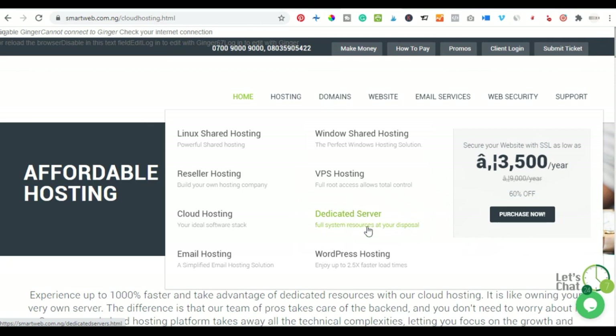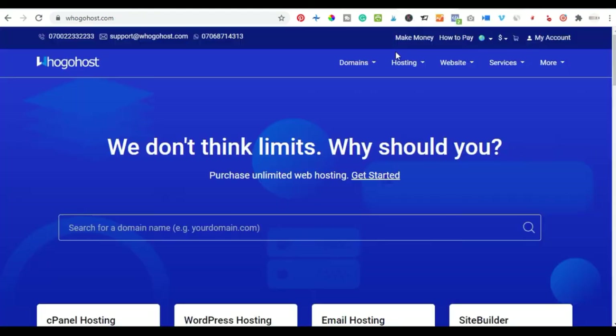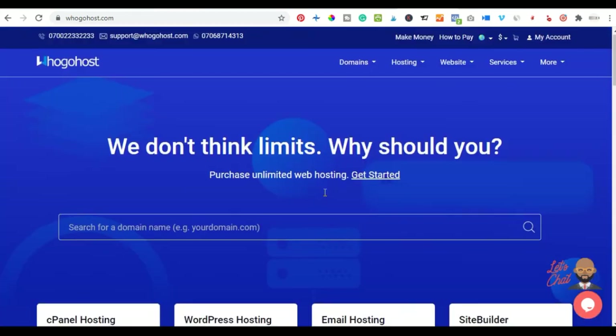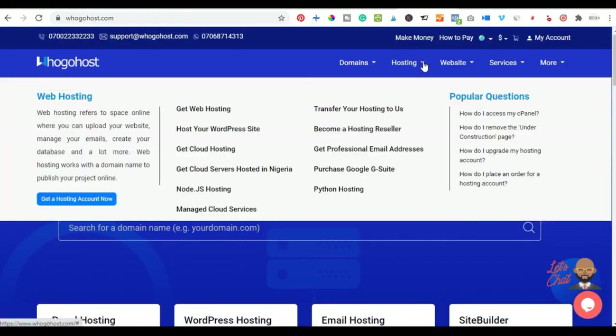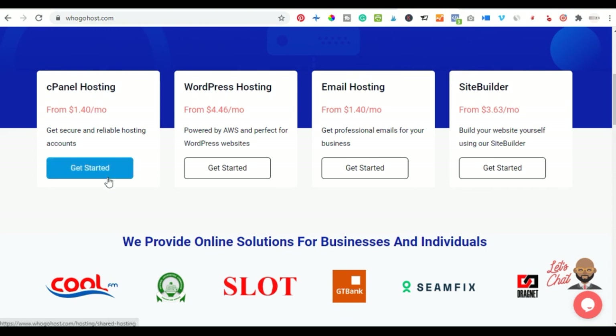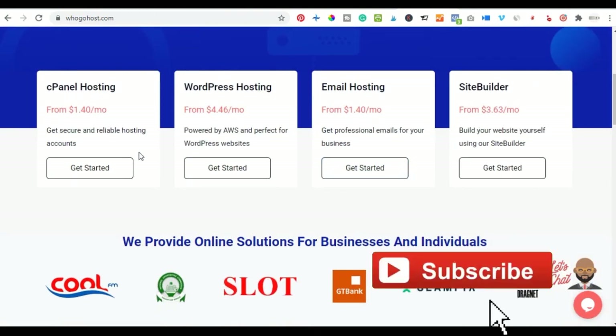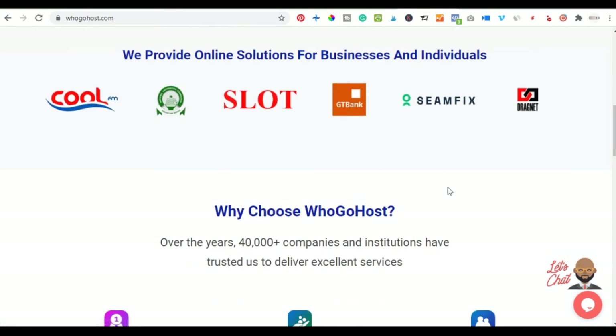The last but not least on my list is Whogohost. If you're in Nigeria, you might have heard about Whogohost. It is a popular website hosting provider in Nigeria that you should start using. They have different packages for hosting, including a WordPress hosting package. Their prices now appear in dollars instead of Naira — for cPanel hosting you have $1.40 across different platforms. These are seven different website hosting providers that are very cheap and you can start with.